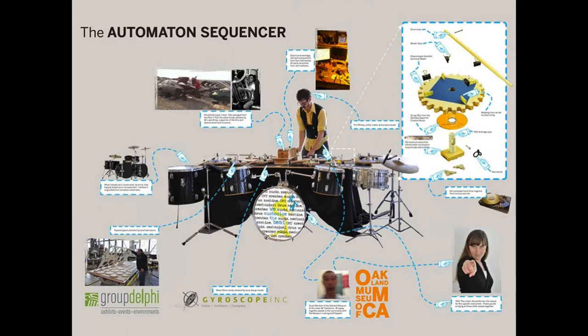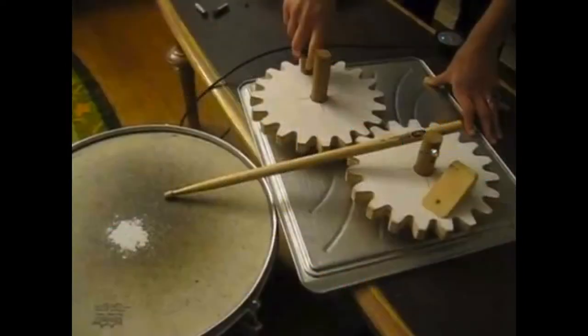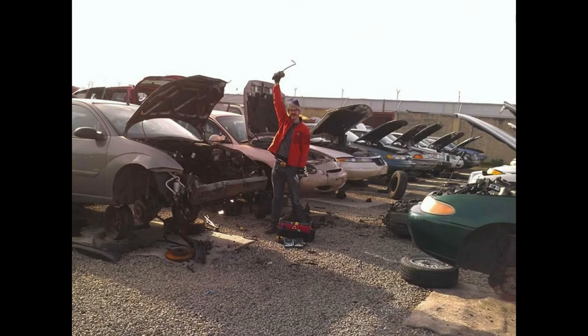I wanted to round up by explaining this latest instrument and giving you an insight into all the people and moving parts that made up the process of inventing it. This was my idea — I wanted to make a drum machine. I started with this proof of concept. I've cut out gears by hand, and it's got a little wooden ramp that comes around, picks up the drumstick, and drops it down on the drum head. It's a drum machine, and it works. It's got a hand crank, but it's a little simplistic. After a minute, it gets a bit boring.